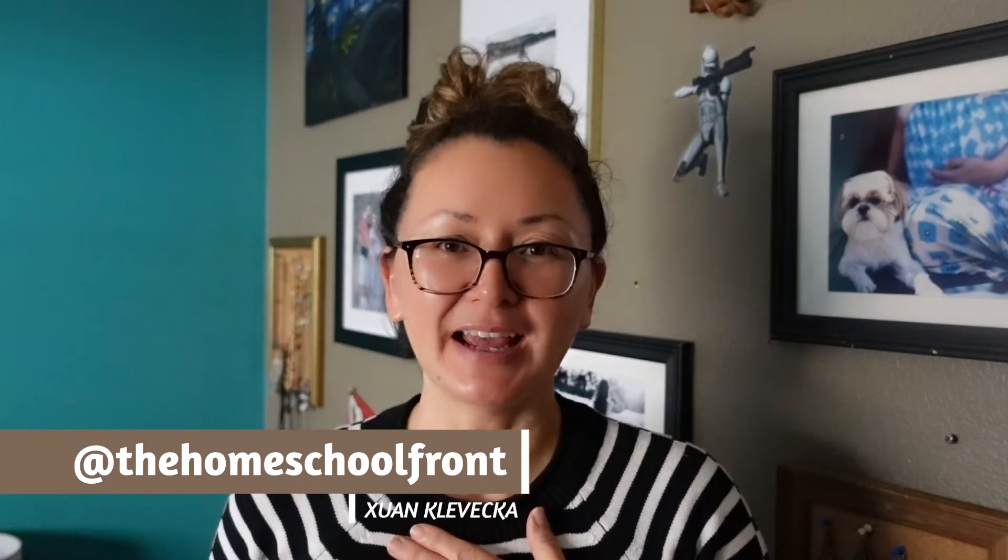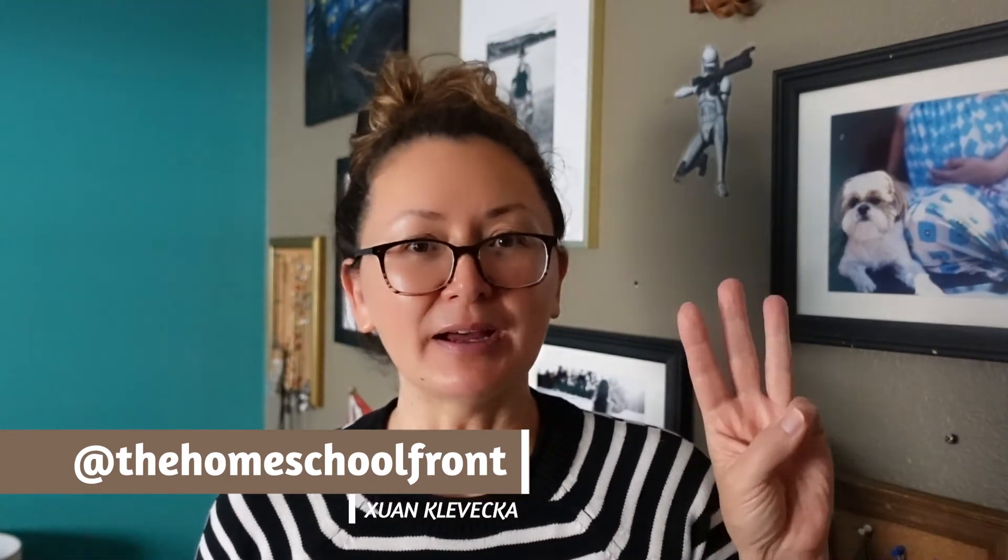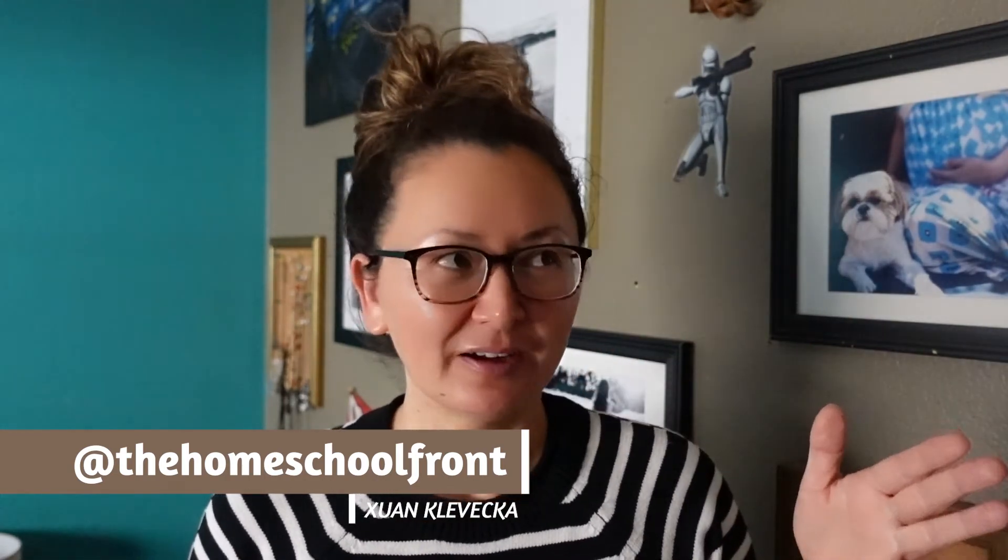If you're new here, my name is Suin and I'm from The Homeschool Front. I'm a mama of three, I've been homeschooling for six years or more, I used to be a history teacher, and I have a blog on The Homeschool Front as well as this channel.